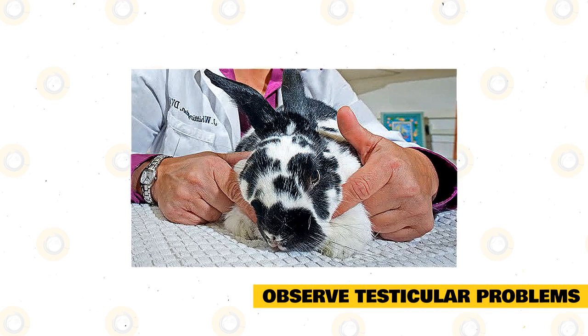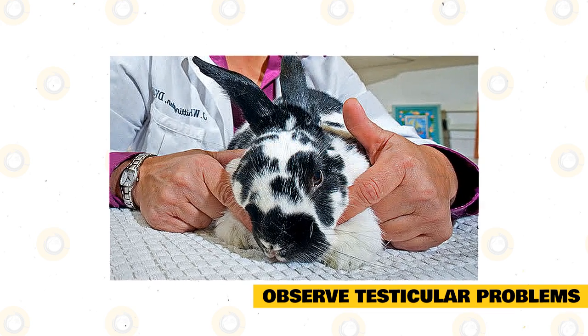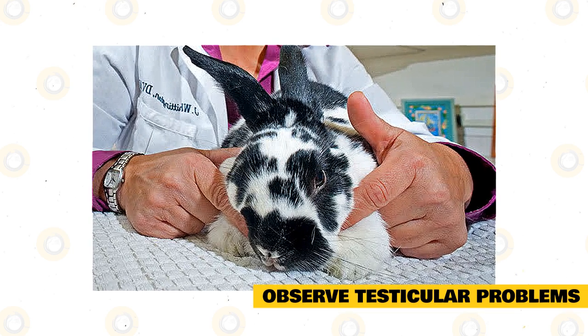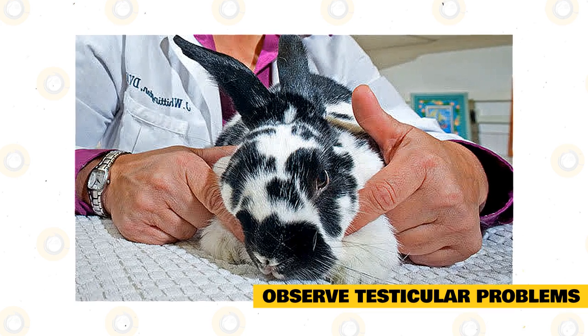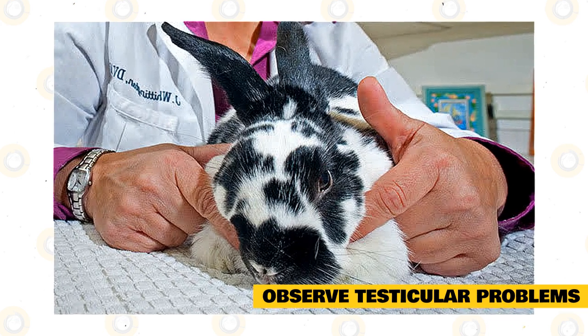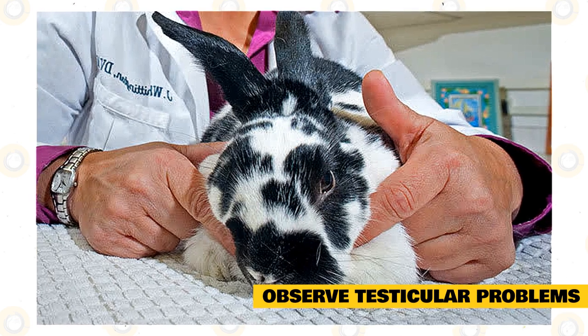To observe testicular problems in your rabbit, only a veterinarian can confirm the diagnosis. That's why it's important to seek expert advice and bring your pet to the vet clinic for assessment and prompt treatment. The veterinarian will provide expert advice on proper handling, grooming, diet, and activities you can provide to your pet rabbit with testicle problems. Medication or surgery might be required depending on the severity of the problem.